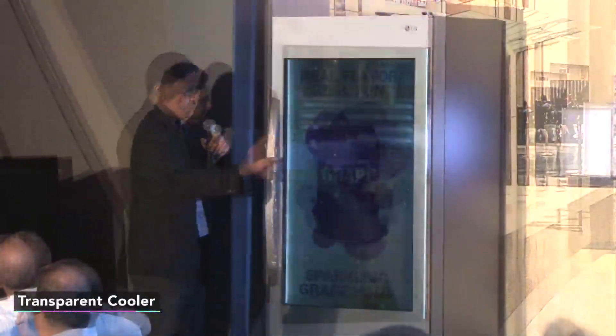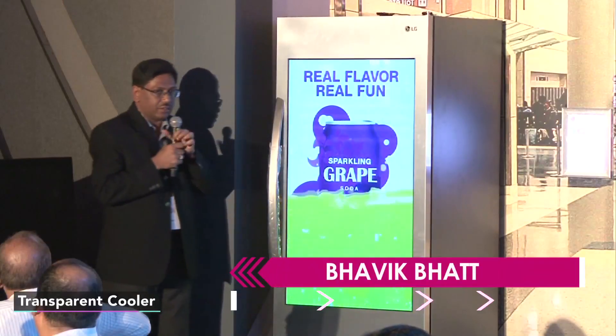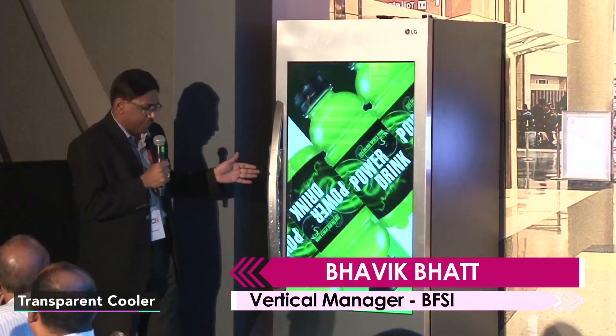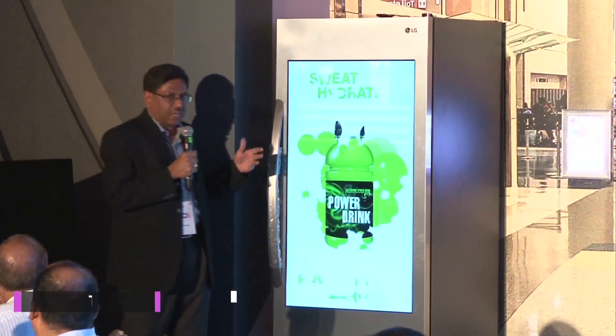If you see, it's a refrigerator. The front glass is made of a very unique display — this is a transparent display. This can be utilized as a digital cooler or maybe for other applications.